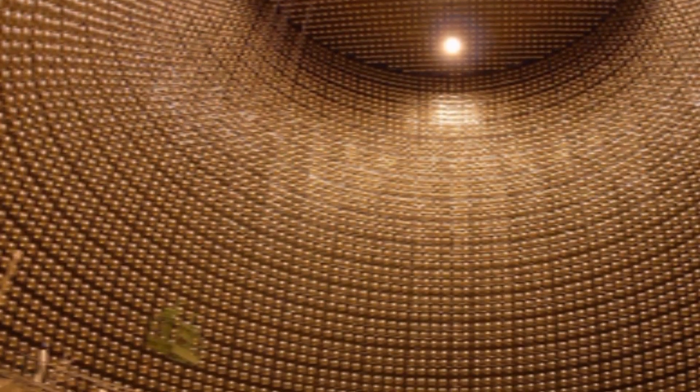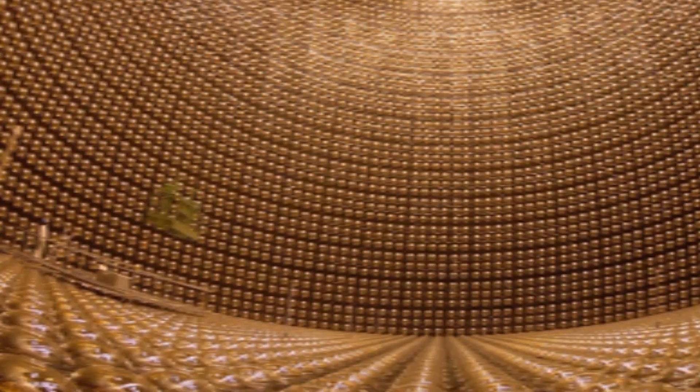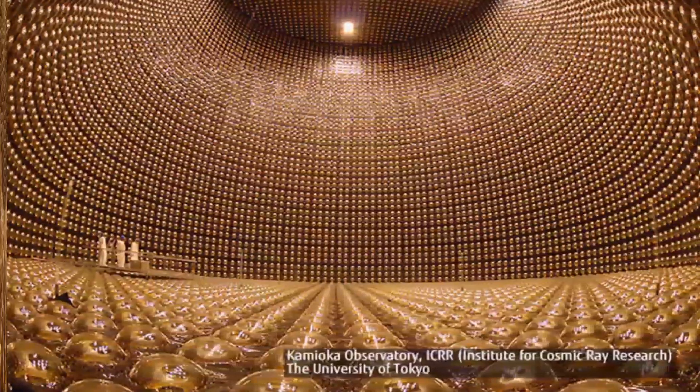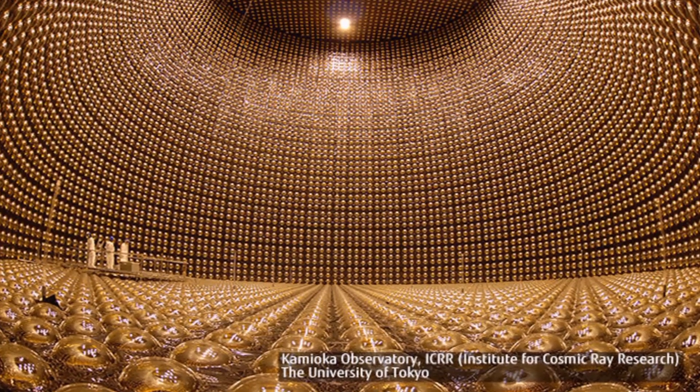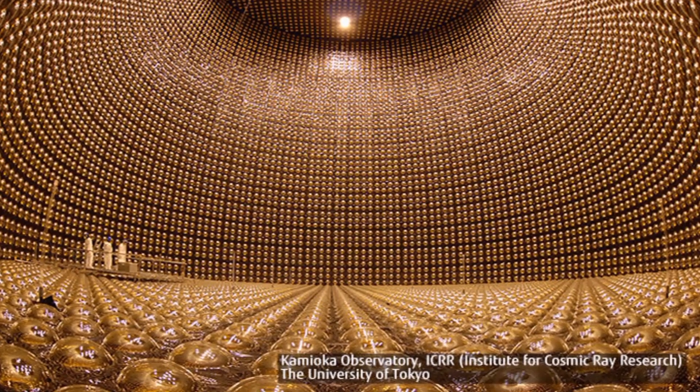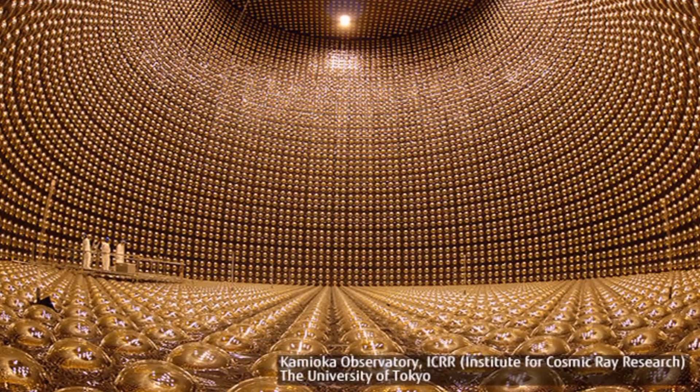The back-of-the-envelope calculations say it's going to be about once every 30 years that a supernova explodes in the sort of range that our detectors can see, said Dr. Uchida. If you miss one, you're going to have to wait another few decades on average to see the next one.